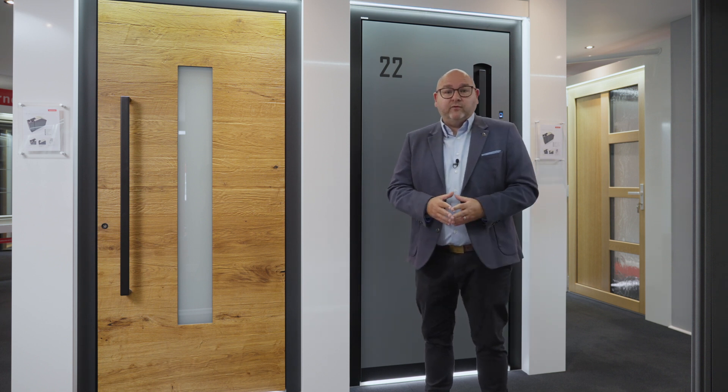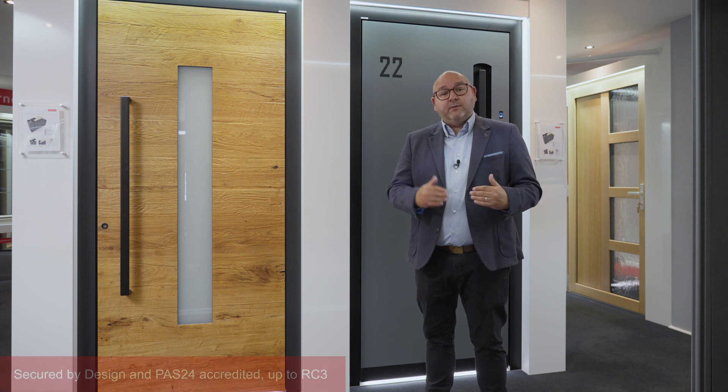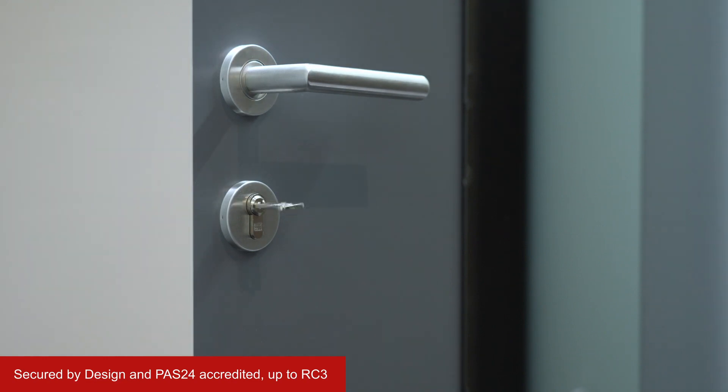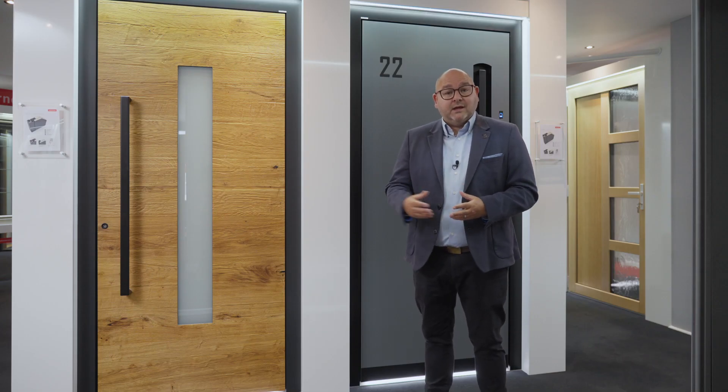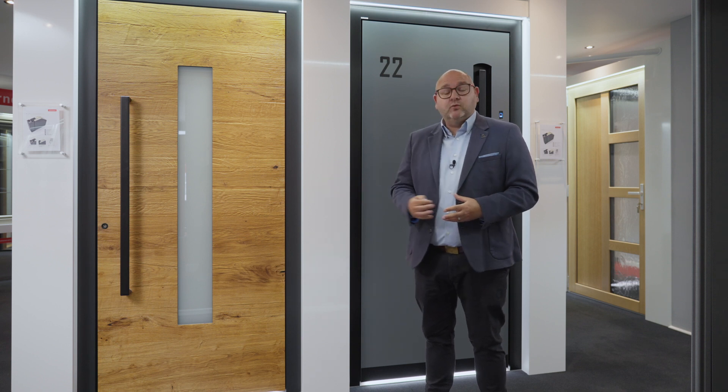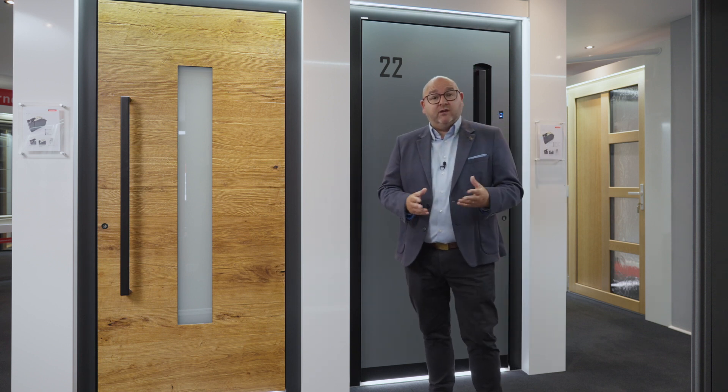In terms of security, hugely important for people, these doors all come across the range with Secure by Design and PAS 24 accreditation, with some doors in the range actually exceeding that level of accreditation as well. We've got reinforced hardware and excellent cylinders available for high levels of security if required.